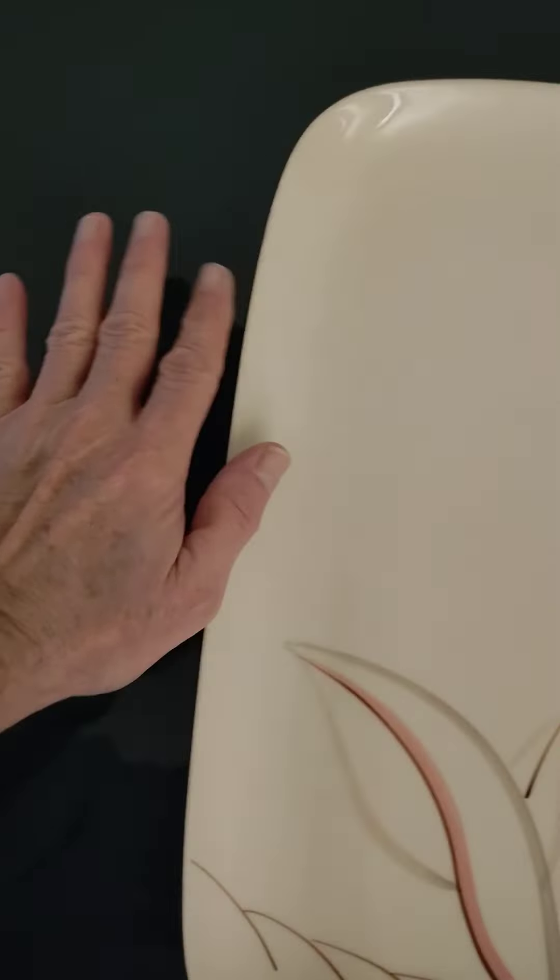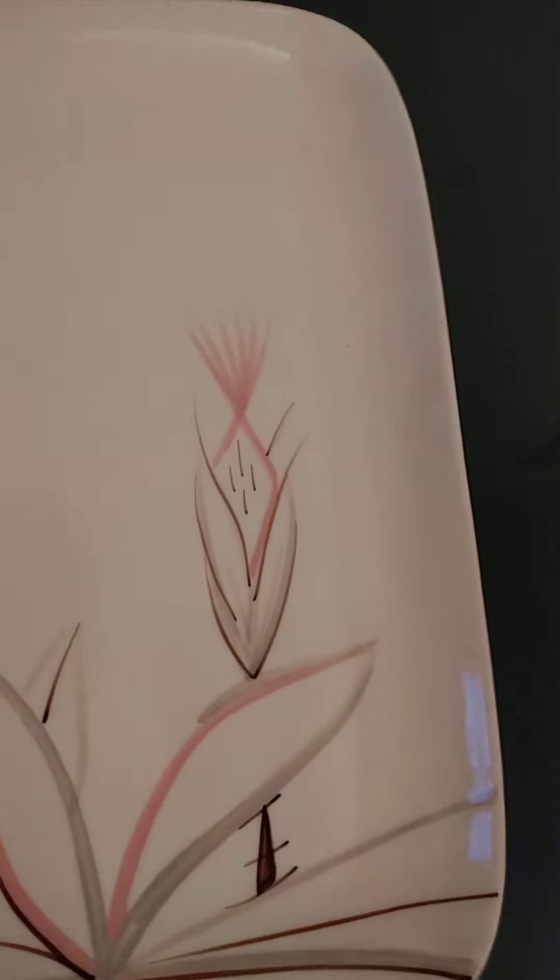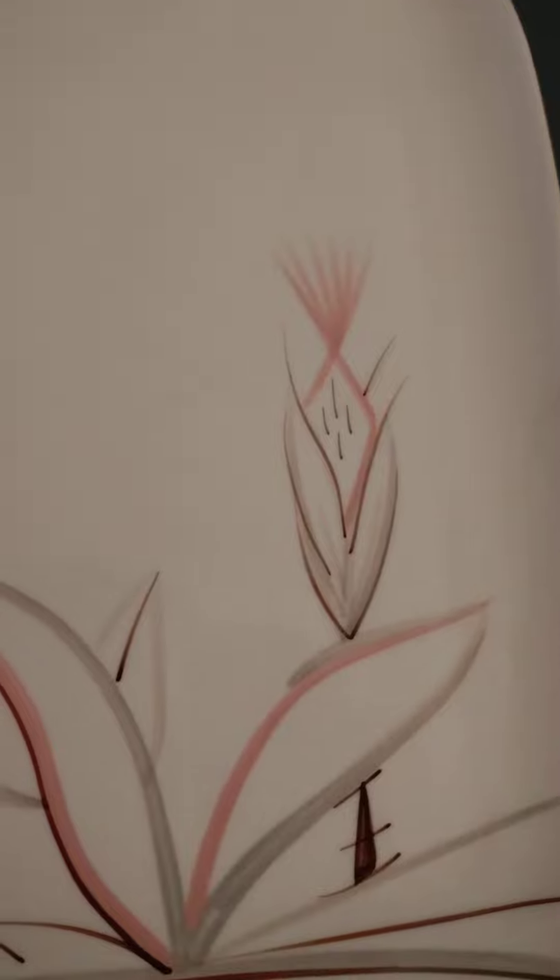Hello everybody, this is Tom from 20th Century Rescue, reviewing this Winfield serving tray, which is quite large. Here's my hand, which is small anyway, but still. It's a beautiful, simple pink and gray, and I guess that would be brown down here.